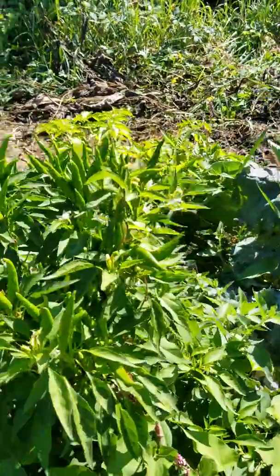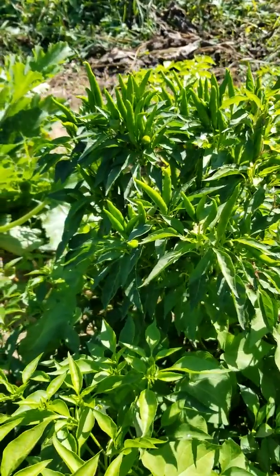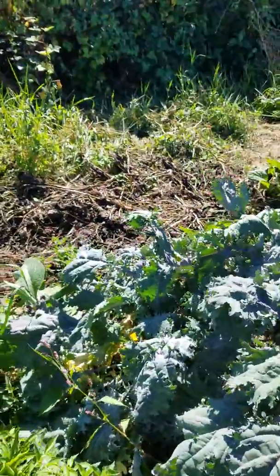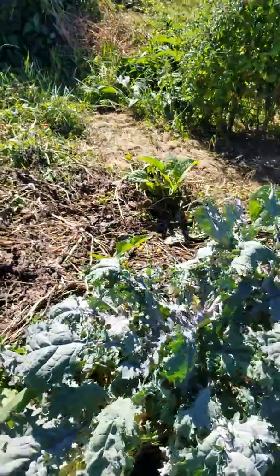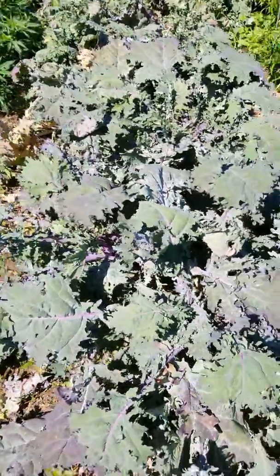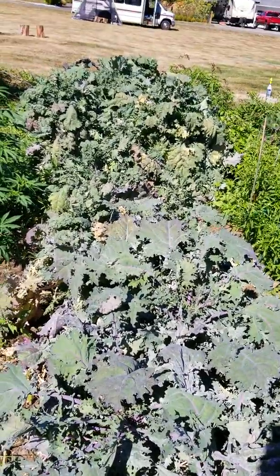I like how these grow straight up. I'm waiting for them to turn red. This is a row of red Russian kale.